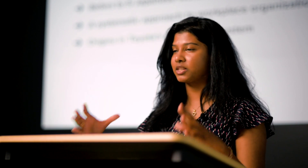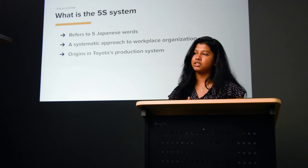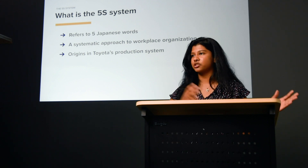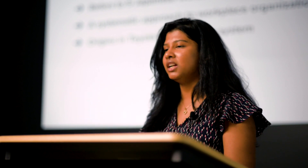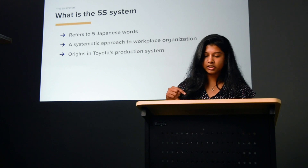Essentially it's a systematic approach to decluttering and organizing a physical workspace. That methodology originated in the Toyota assembly line, which we've talked about today, and it really became a core element in the lean manufacturing wave that happened in the late 1900s. That whole system was based around creating a tidy workspace, storing and identifying elements most frequently used on the production line, and then maintaining that system over time.